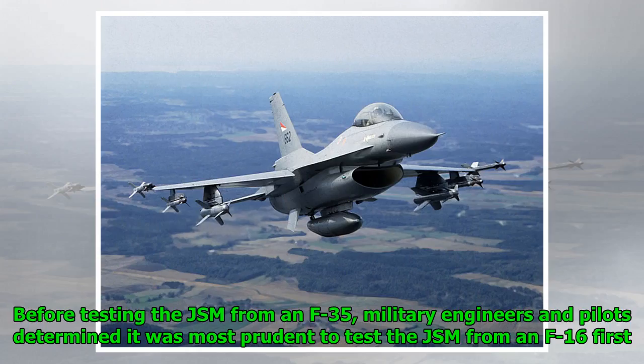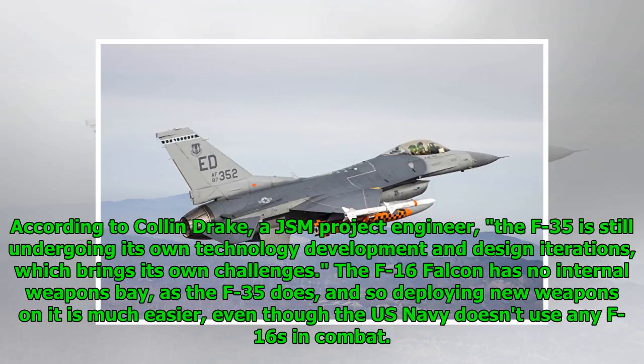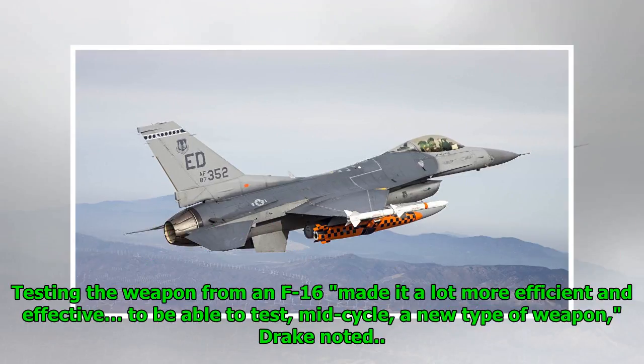Before testing the JSM from an F-35, military engineers and pilots determined it was most prudent to test the JSM from an F-16 first. According to Colin Drake, a JSM project engineer, the F-35 is still undergoing its own technology development and design iterations, which brings its own challenges. The F-16 Falcon has no internal weapons bay as the F-35 does, and so deploying new weapons on it is much easier, even though the US Navy doesn't use any F-16s in combat. Testing the weapon from an F-16 made it a lot more efficient and effective to be able to test, mid-cycle, a new type of weapon, Drake noted.